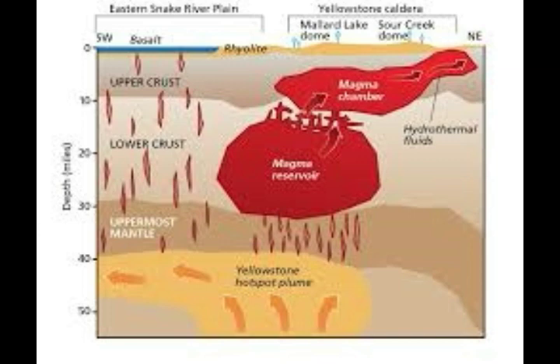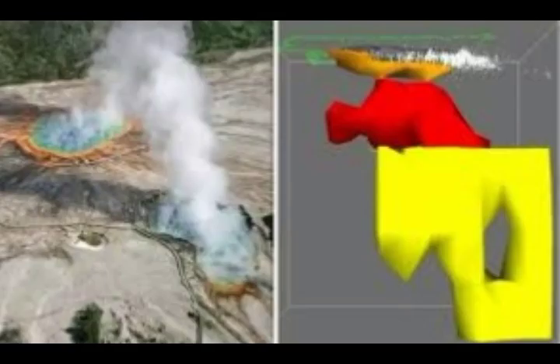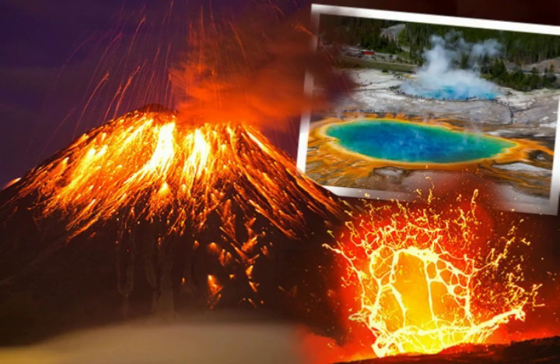They've been finding various things lately concerning Yellowstone. They found that the magma chamber was huge — two and a half times bigger than originally thought. Now they say it's four times bigger than originally thought. The video before this one shows that the area underneath the magma reservoir is actually a mantle plume that is connected to the Earth's core.